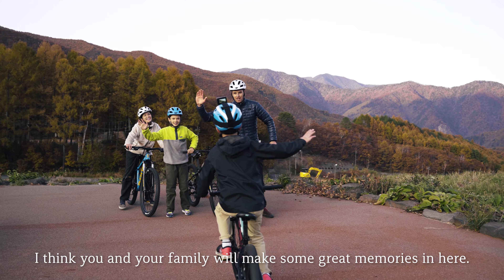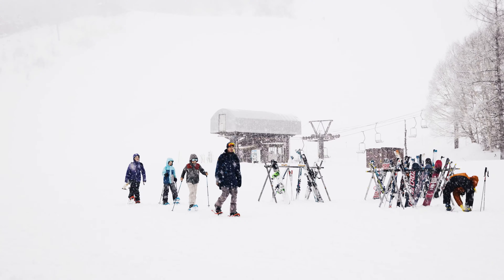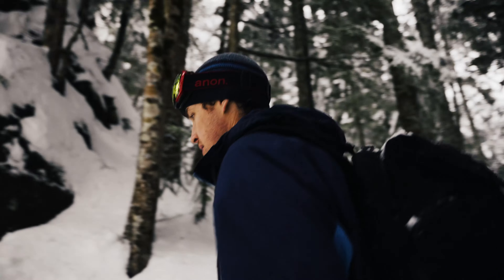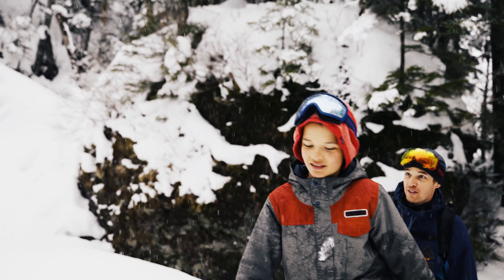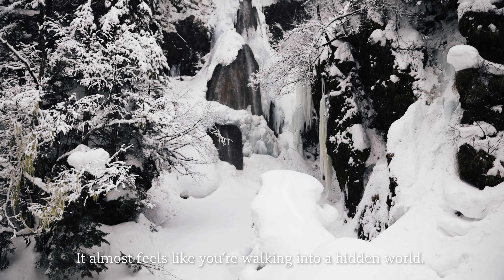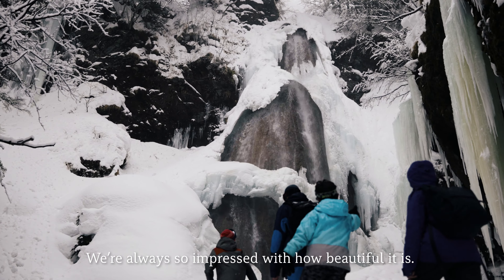I think you and your family will make some great memories here. In winter, you can ski or snowboard, but snowshoeing is also really fun. The forest becomes a beautiful winter wonderland. There's an amazing frozen waterfall there. It almost feels like you're walking into a hidden world. We're always so impressed with how beautiful it is.